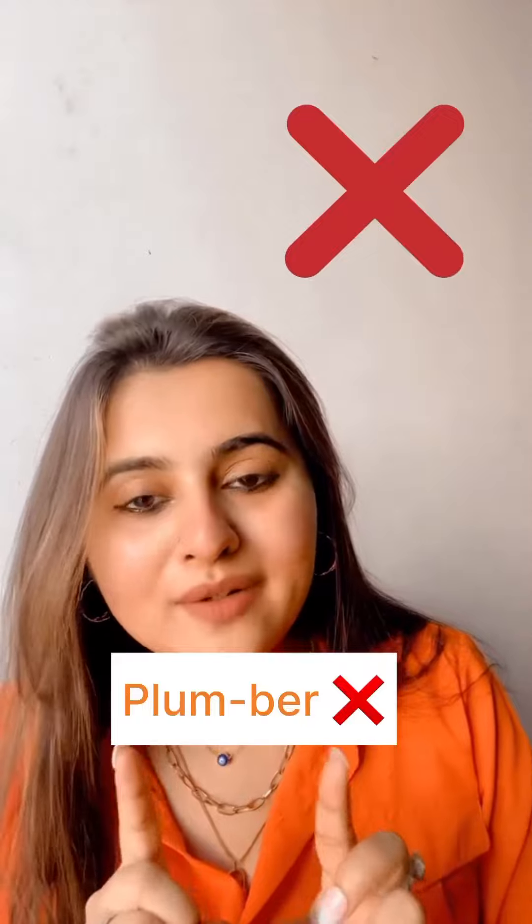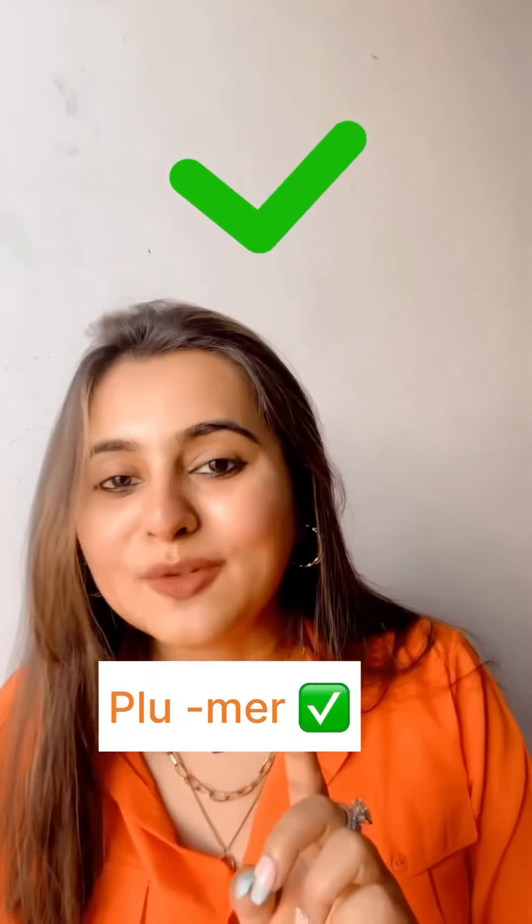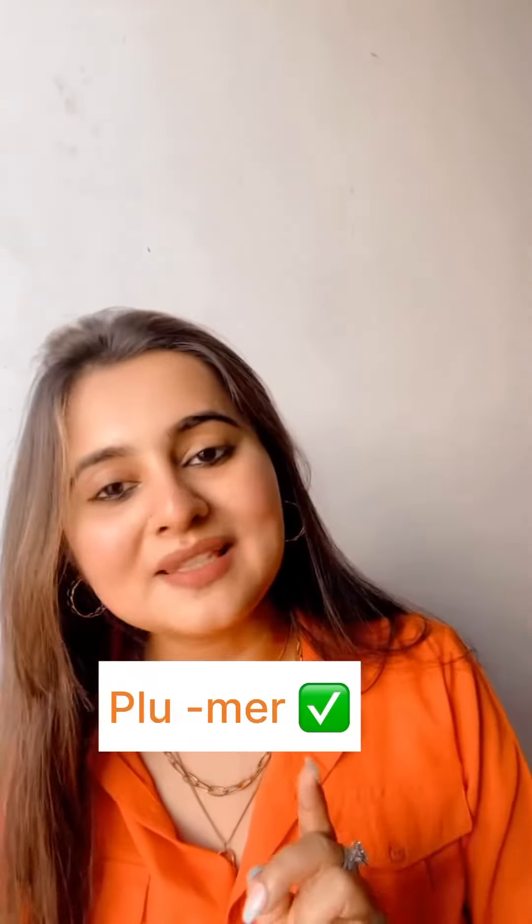Next is 'plumber.' It's not 'plumber' — it's 'plumber.' The alphabet B in the pronunciation remains silent.